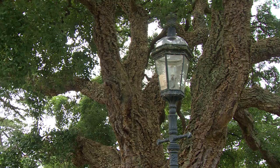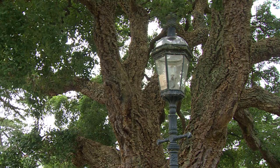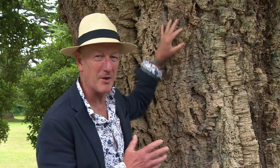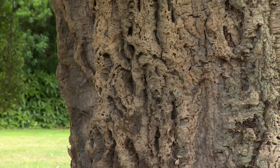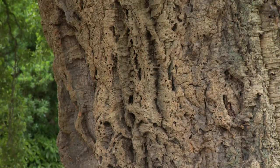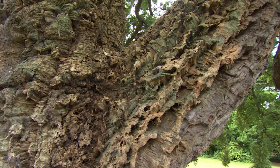This magnificent cork oak, Quercus suber, was planted by Prince Albert. I've never seen one growing naturally to these fantastic proportions. This is the cork oak that's used to produce cork in places like Portugal and Spain, and removing the bark actually stunts the growth.